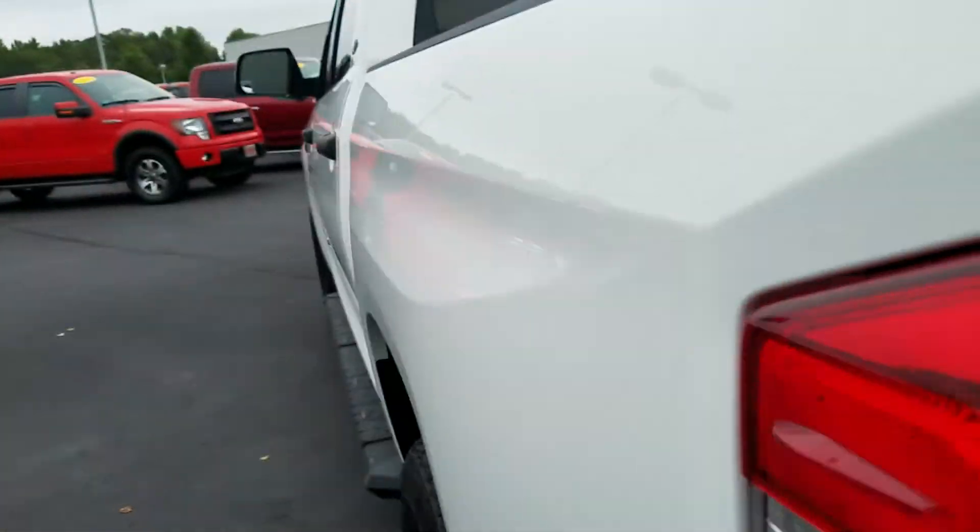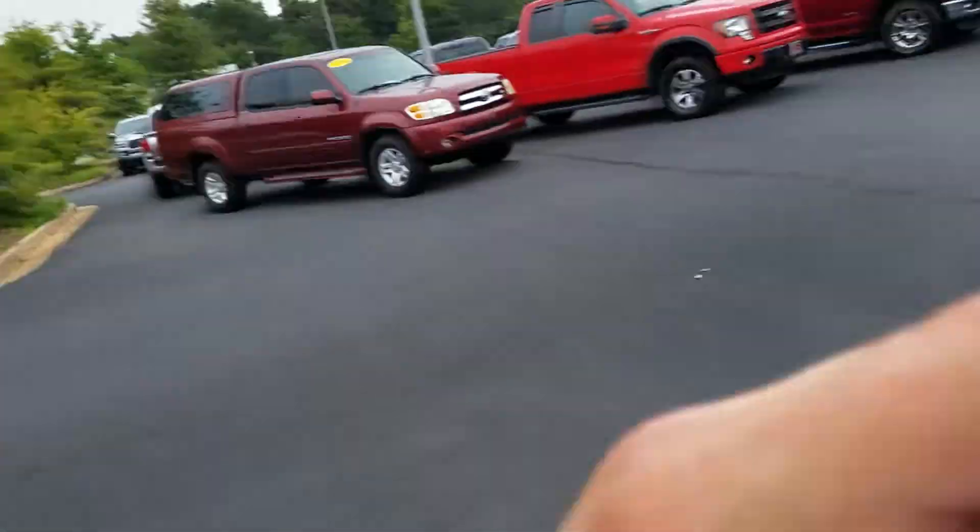Only got 19,000 miles on it with full factory warranty. Jimmy, my name is Wayne Pittman here at LaGrange Toyota. You can reach me directly at 423-331-8343.